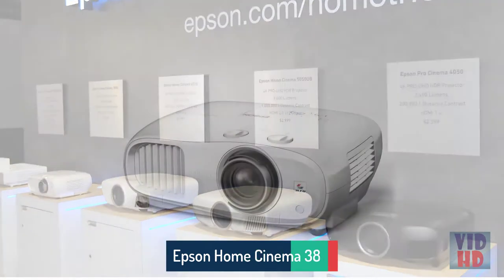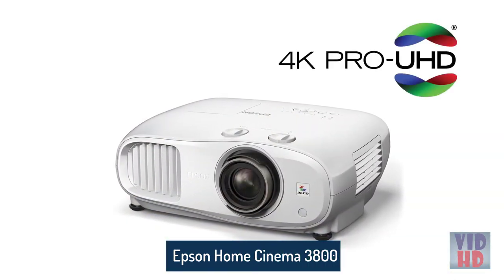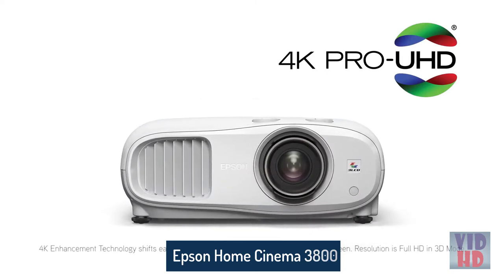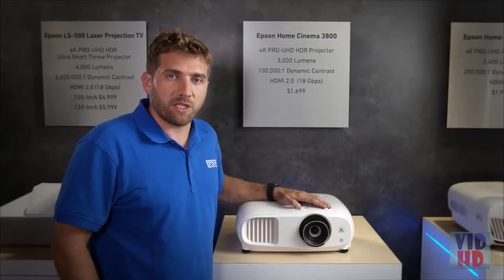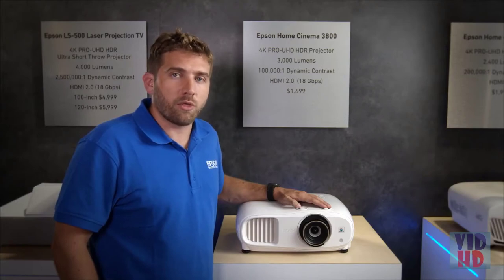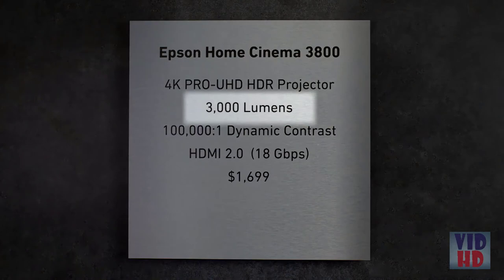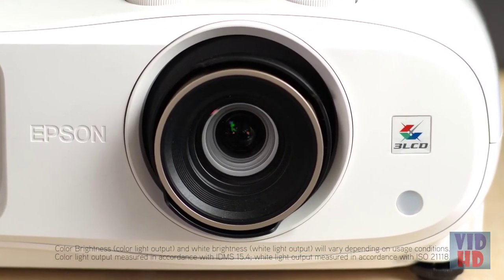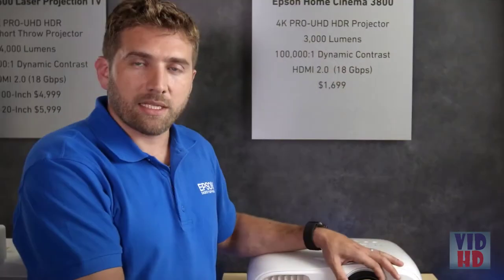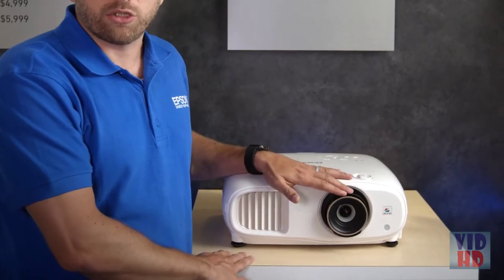The Home Cinema 3800 supports Epson's 4K Pro UHD technology, delivering razor-sharp, clear, detailed images. This is not a typical one-chip DLP projector — it's a true three-chip, three-LCD projector with 3,000 lumens of brightness, both color and white, for a great HDR experience. The lens system was fully redesigned with a multi-element glass structure to support the 4K picture.